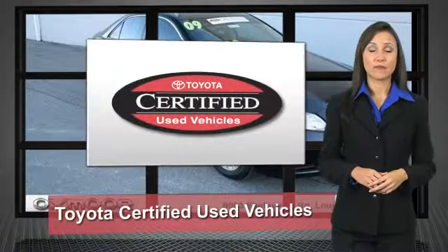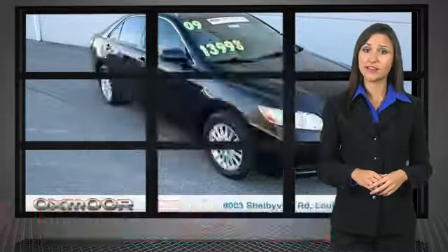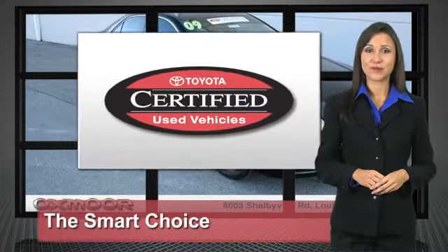We know that the idea of buying a used Toyota is attractive to you. After all, getting a high-quality, low-mileage Toyota at a great price is a smart move. That's why we've created the Toyota Certified Used Vehicle Program — it's the smart choice.